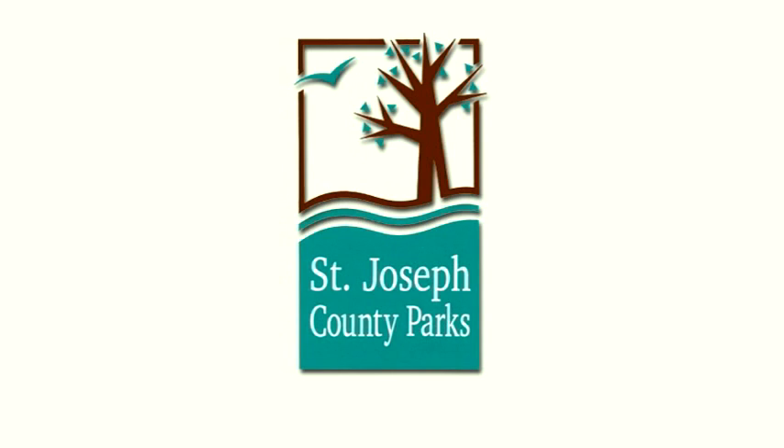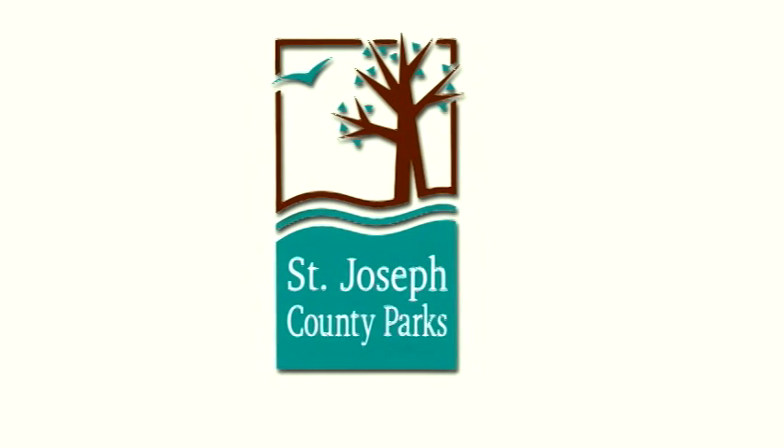Outdoor Elements is presented in partnership with the St. Joseph County Parks Department, Regional Parks with Natural Fun.